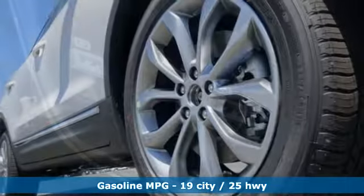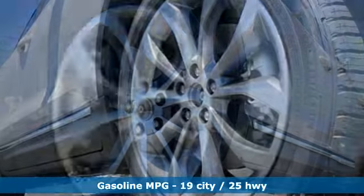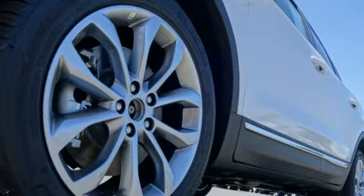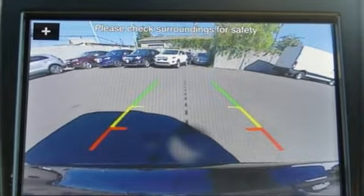It boasts an impressive list of features like these: turbo inline four-cylinder engine, adaptive suspension, streaming audio, power heated mirrors, front heated leather bucket seats, and rear parking sensors.